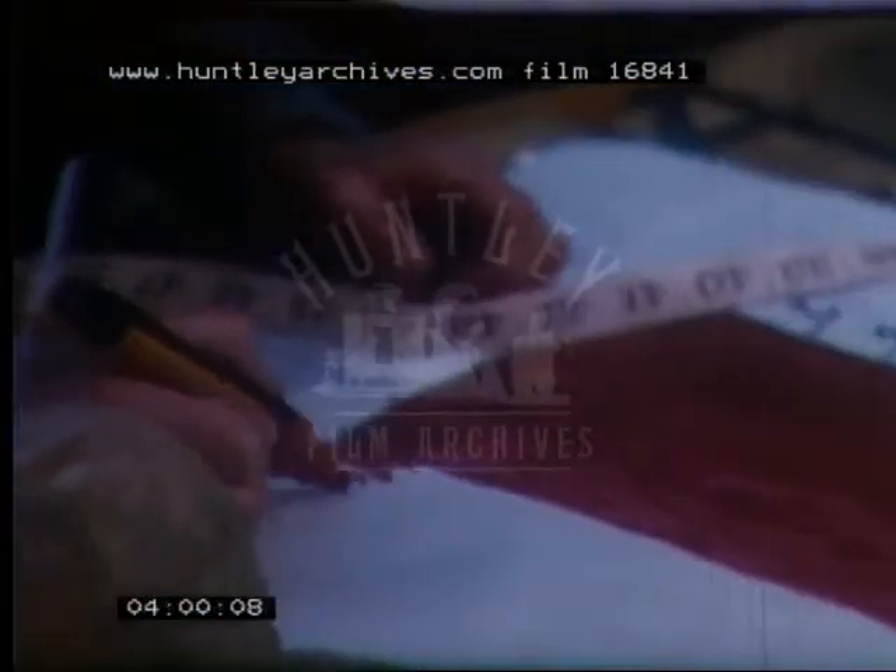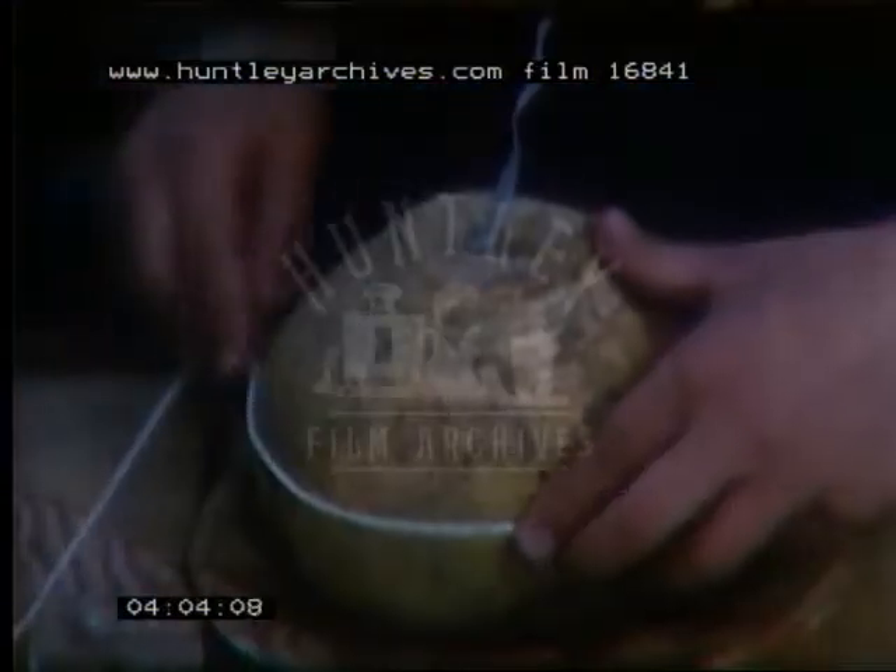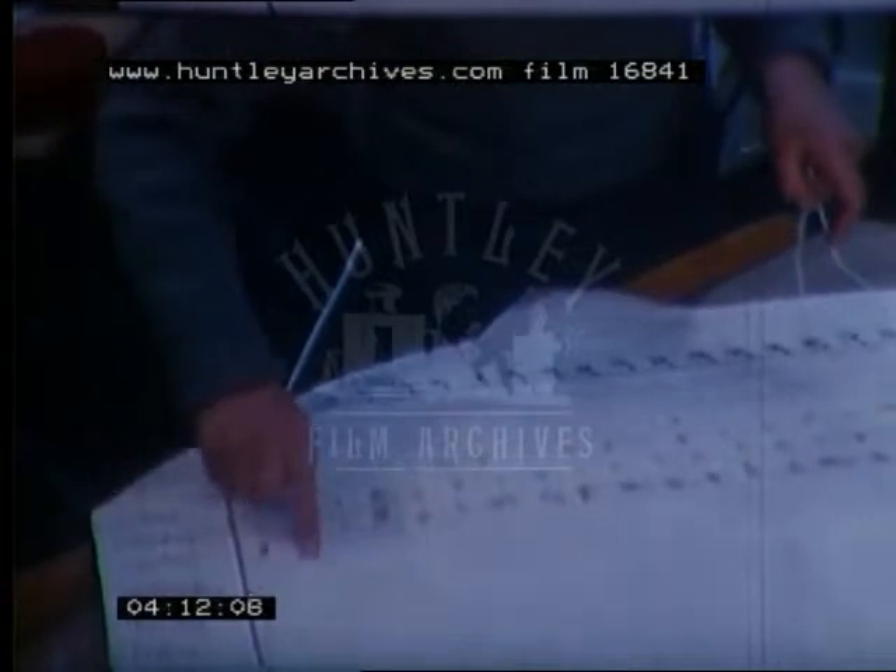This boy is measuring how much a turnip shrinks as it dries. His teacher has encouraged him to represent the circumference as a block graph but he still needs to reassure himself by sticking the string to the paper as well. I put a piece of string around the big turnip, cut it off, and then I stuck the piece of string on my graph.